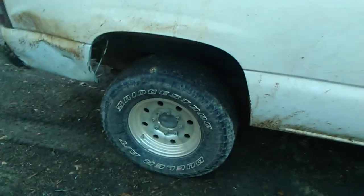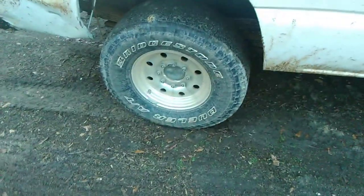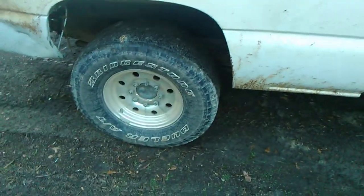Things done to this truck from stock: first, you probably see the aftermarket wheels and tires. These are 16-inch wheels — they're kind of like bullet holes style. They don't have much offset, but they have more offset than the stock wheels. The tires are 285/75R16, so they're a 33-inch tire.